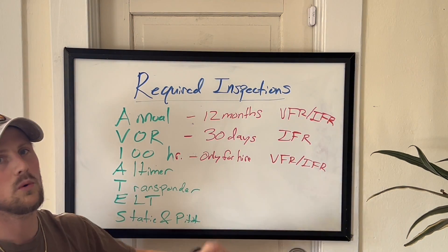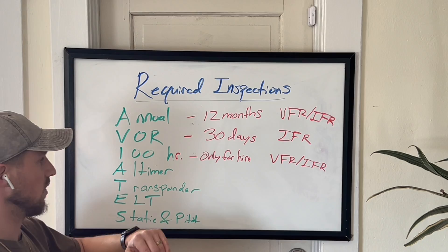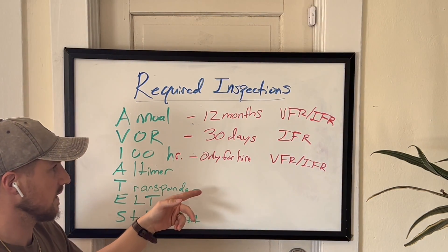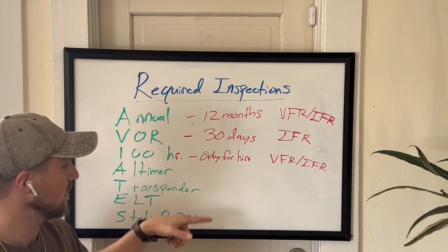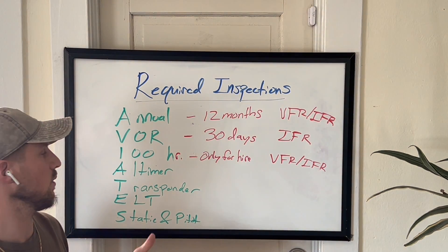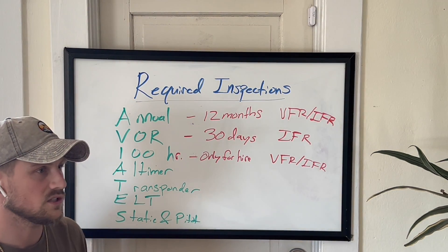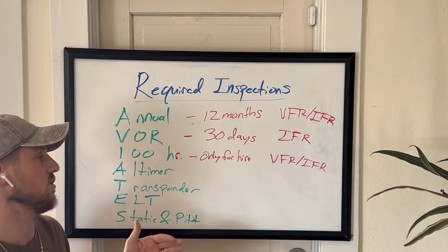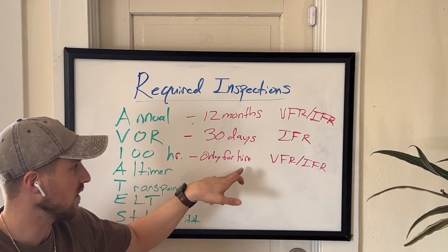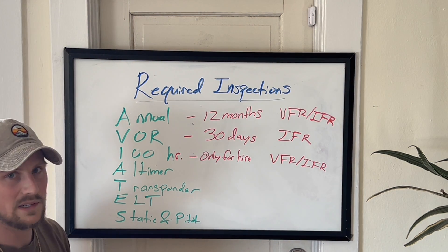You can exceed the 100 hours only if you are using that exceedance time to travel to a location where the 100-hour inspection will be taking place. So if you're at hour 99 and three hours away is the mechanic shop, the FAA will allow that. However, the next time it's due, that excess time is included in the next calculation. So if you got it done at 102 hours, the next one is due at 200 hours — not 202. The excess is counted back from the original due date of 100.